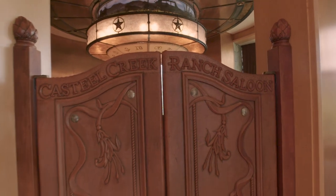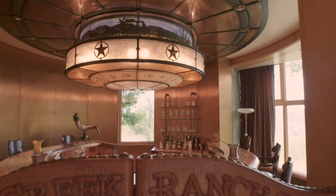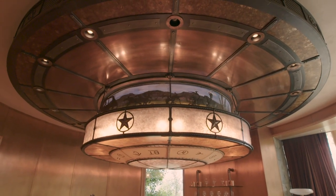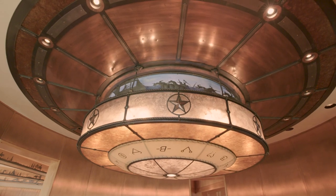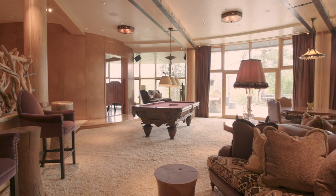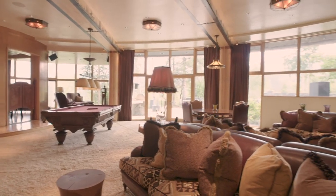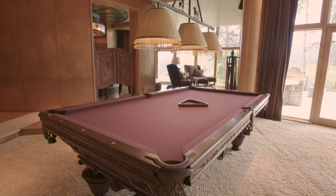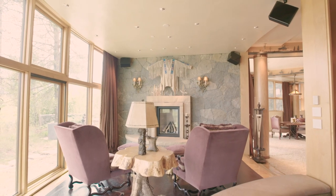The saloon features leather bi-fold bar doors, and when you enter you see a carousel iron fixture with Wild West themes circulating around the bar. The Silver Dollar Saloon is a replica of the iconic Leadville Silver Dollar Saloon, which is only a stone's throw away from Edwards, Colorado, in Leadville.